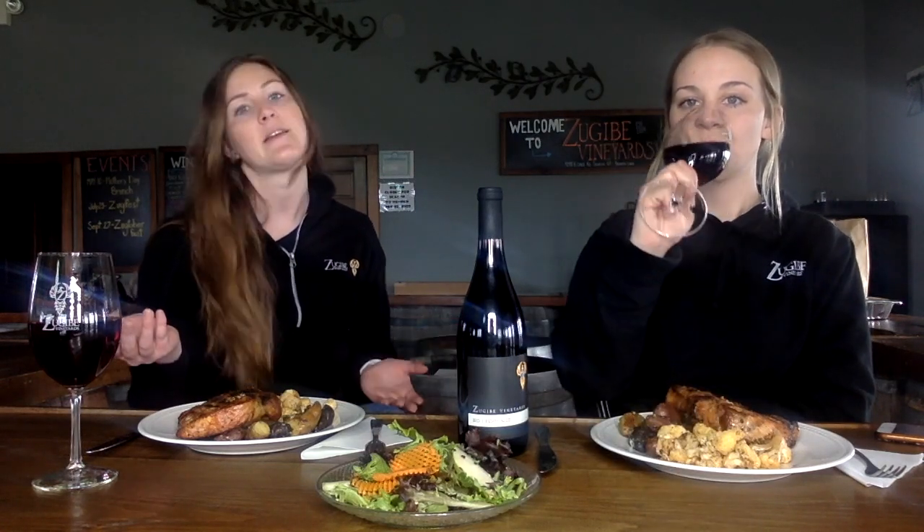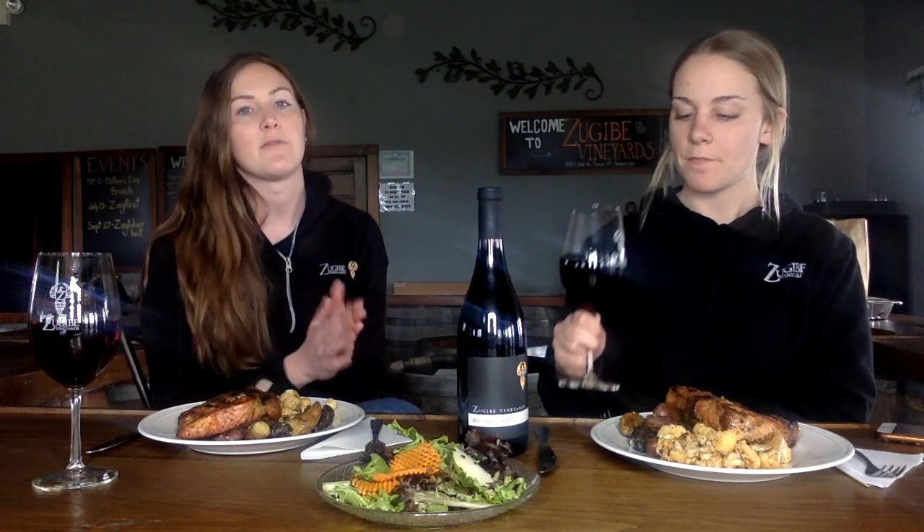A little more about the wine before we go into this delicious food. Pinot Noir is traditionally from Burgundy, France — kind of where this grape is native and made its name before it came to America. When you think about Burgundy, they typically make Chardonnay and Pinot Noir. So you either hear white Burgundy or red Burgundy. If someone's talking about a red Burgundy, they're talking about Pinot Noir.